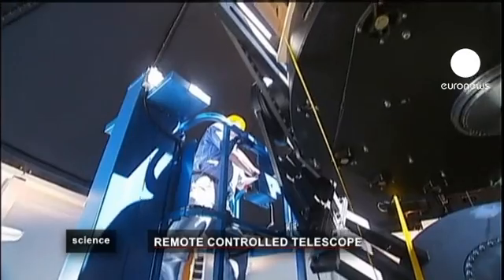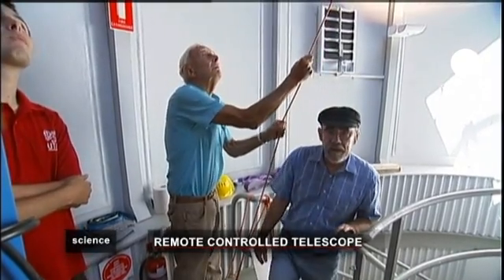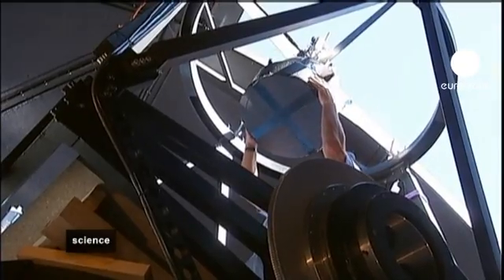The observatory, which cost around 4.5 million euros, was set up by a team of just five dedicated scientists.